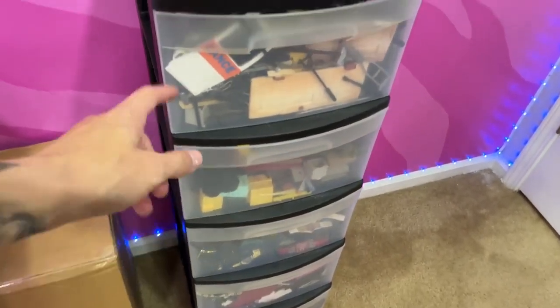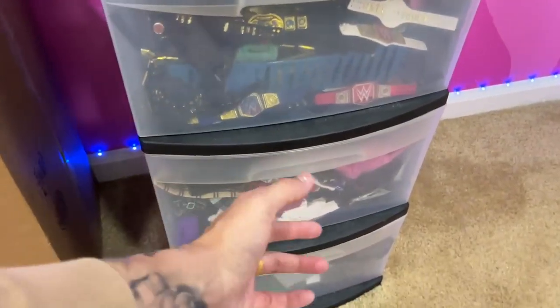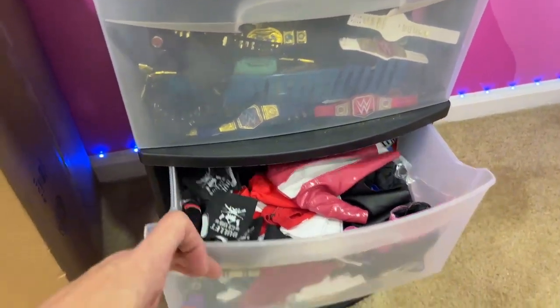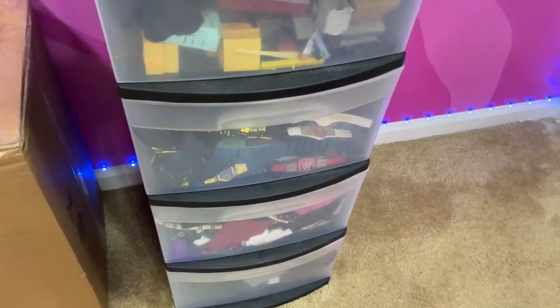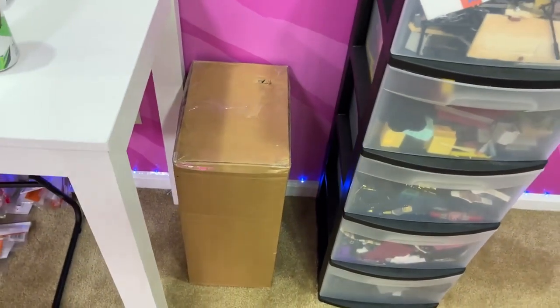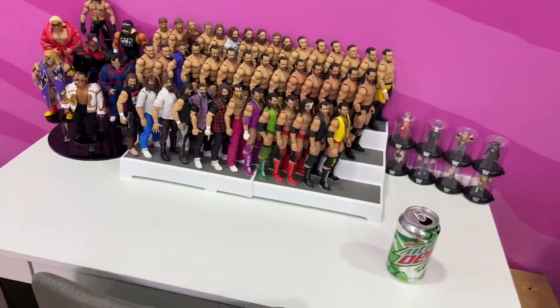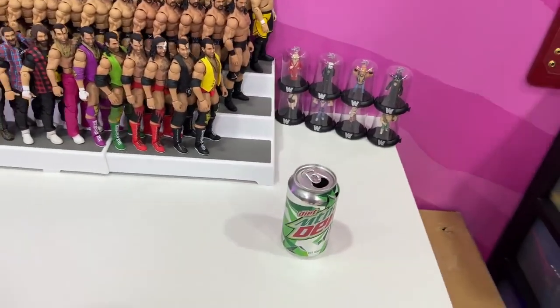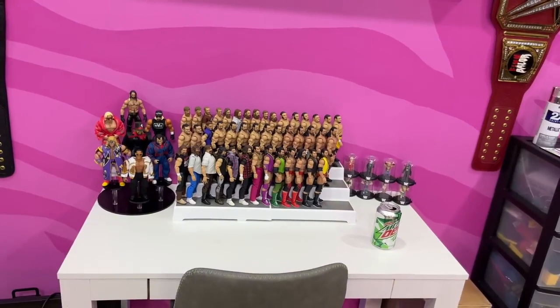Besides the remotes, there's weapon storage, all the championships, cloth goods, and figure stands at the bottom. We also have a shipment from Ringside Collectibles — use code MDTOYS to save 10% there. And here is my working desk — I haven't gotten the ethernet cable hooked up yet, but I'm going to have a dual monitor setup with the PS5.